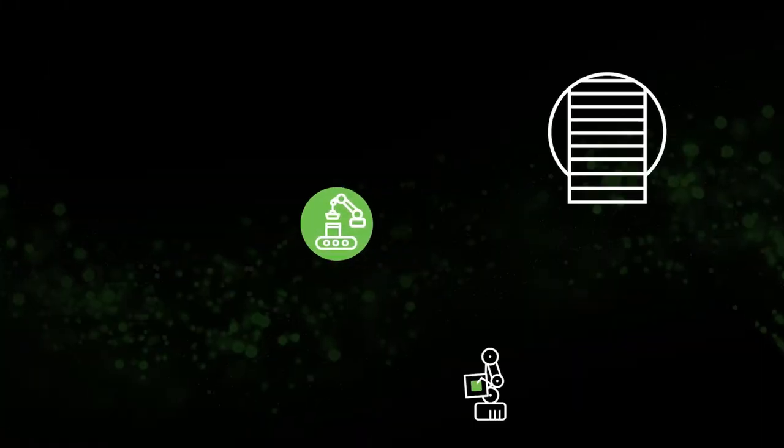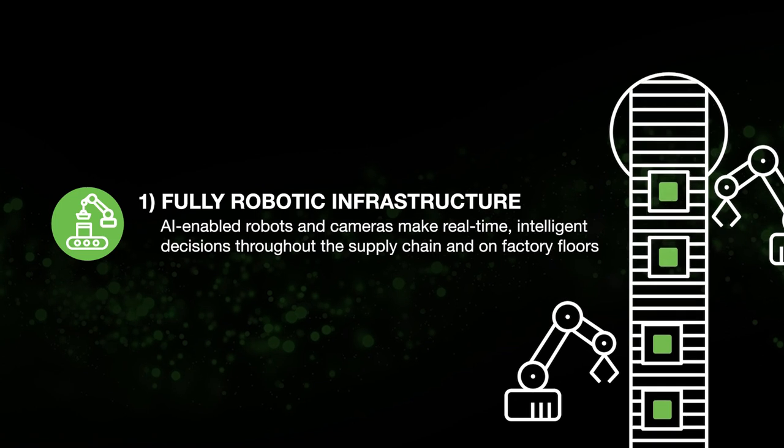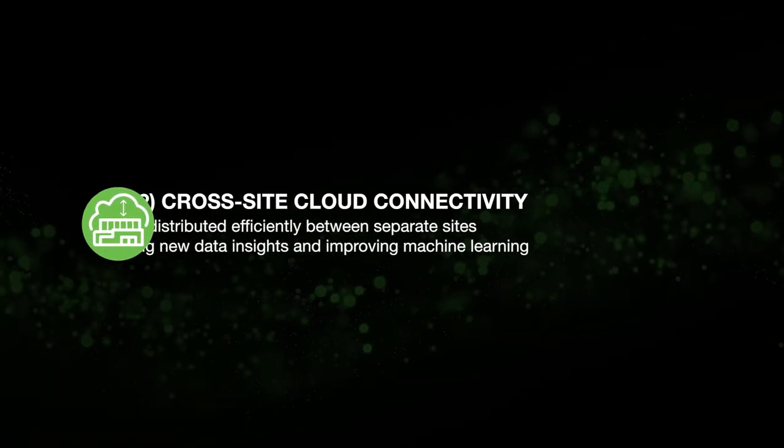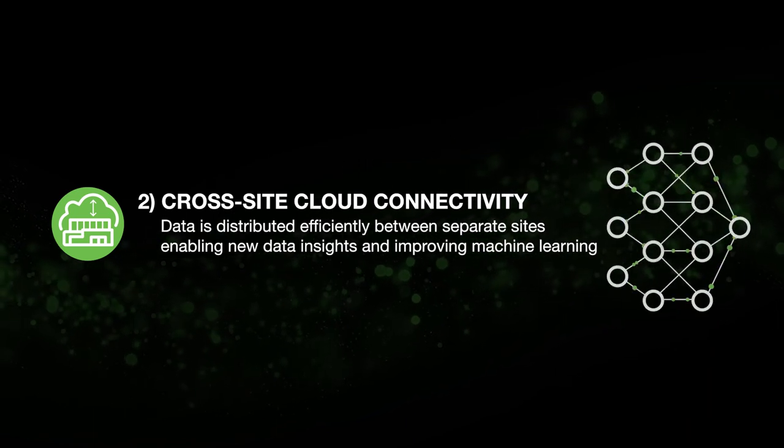Foundationally, if you have a smart factory you're going to have AI and robots, and they'll probably have a software layer to them as well for the AI to become more predictive, more intelligent, and enable quicker decisions to be more efficient in the future.